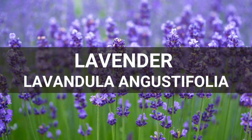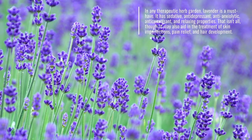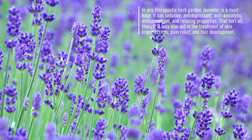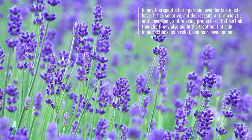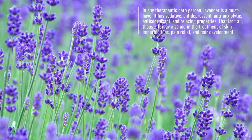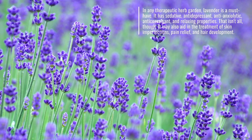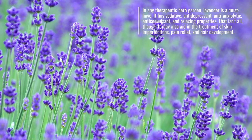Lavender. Lavandula angustifolia. In any therapeutic herb garden, lavender is a must-have. It has sedative, antidepressant, anti-anxiolytic, anticonvulsant, and relaxing properties. That is not all, though. It may also aid in the treatment of skin imperfections, pain relief, and hair development.